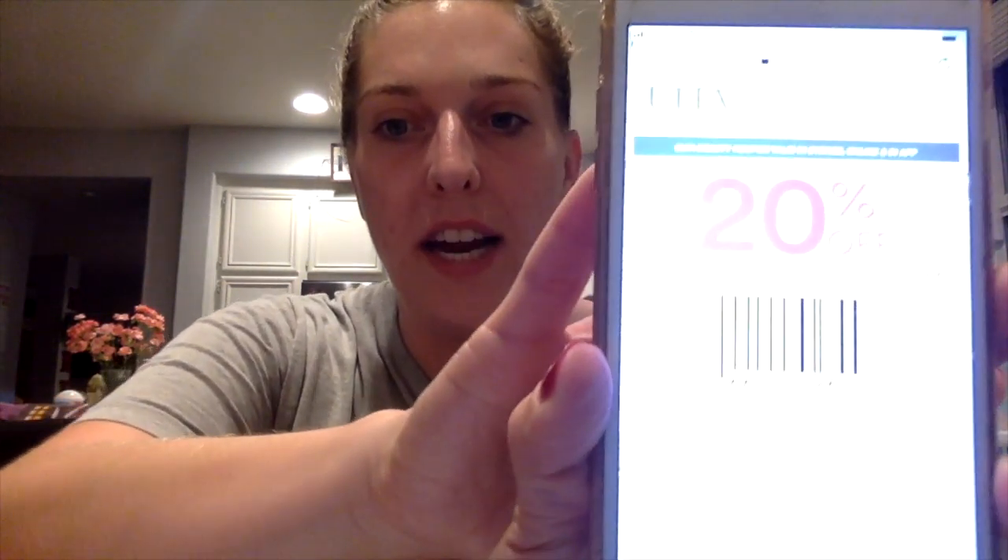I have told you guys so many times that you can use manufacturer coupons over at Ulta. And Ulta currently has a 20% off any one qualifying item coupon. So I'm going to go ahead and share with you guys what I picked up, including those printable Aveeno coupons.